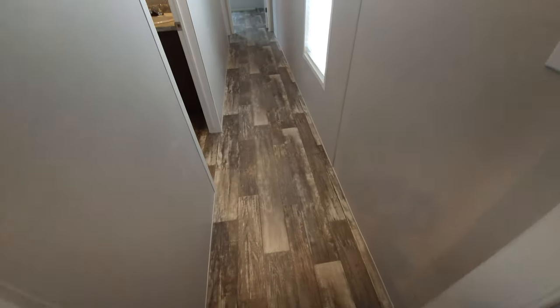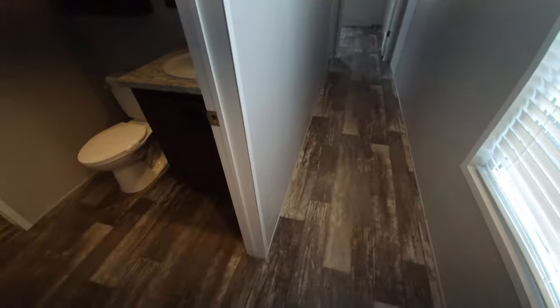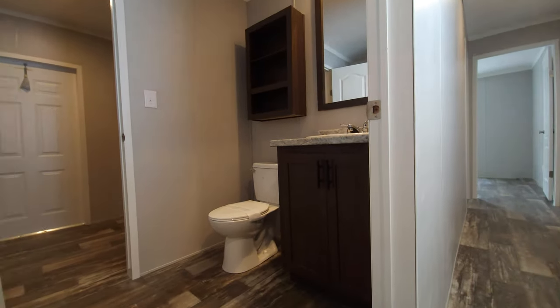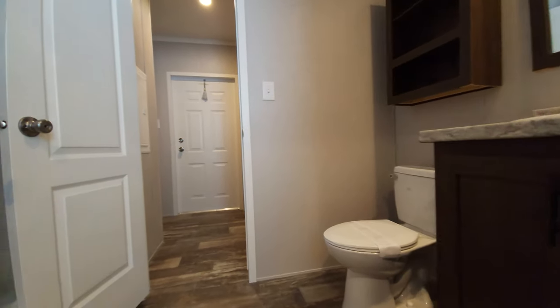Low-maintenance vinyl flooring throughout. We're going to take a look at the number two bath real quick. Full bath right here — we have a single-piece fiberglass tub surround, which means no grout lines, so there's less chance for water to infiltrate. That's just going to make things a lot easier for you as a homeowner.